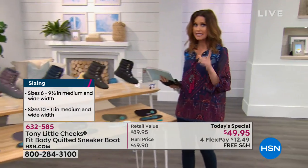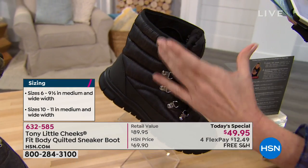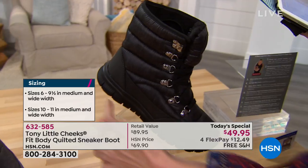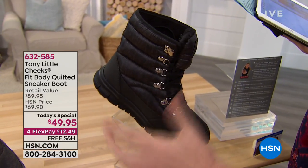We do have all the sizes — six through 11, half sizes available, medium and wide widths. We want you to be really comfortable. We've got five gorgeous colors. Black was the most popular. Look at the black — look at that incredible quilting. Beautiful design. This is all-weather because of a great tread and lightweight — that's what you can't quite tell.